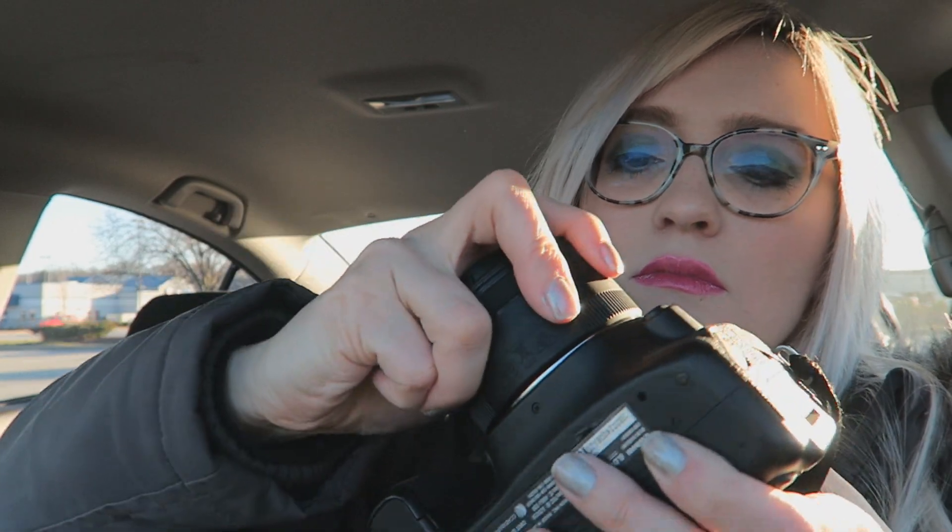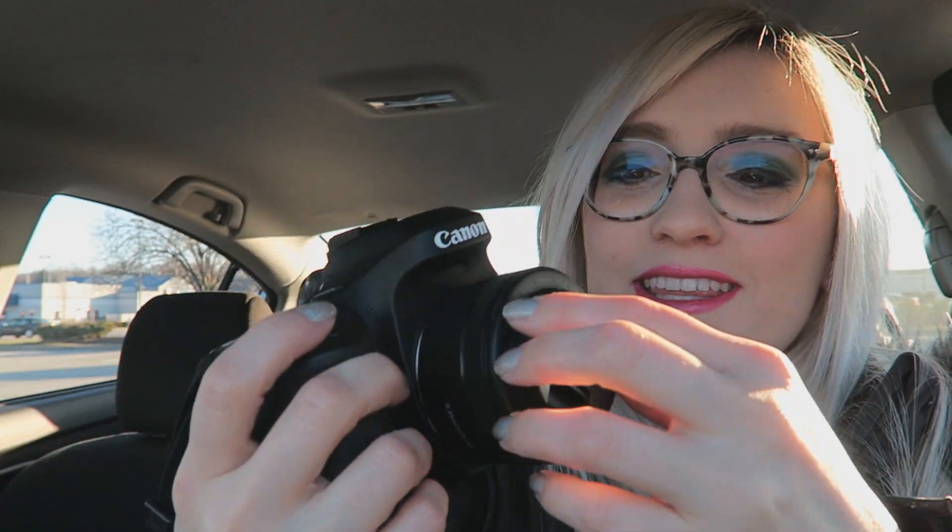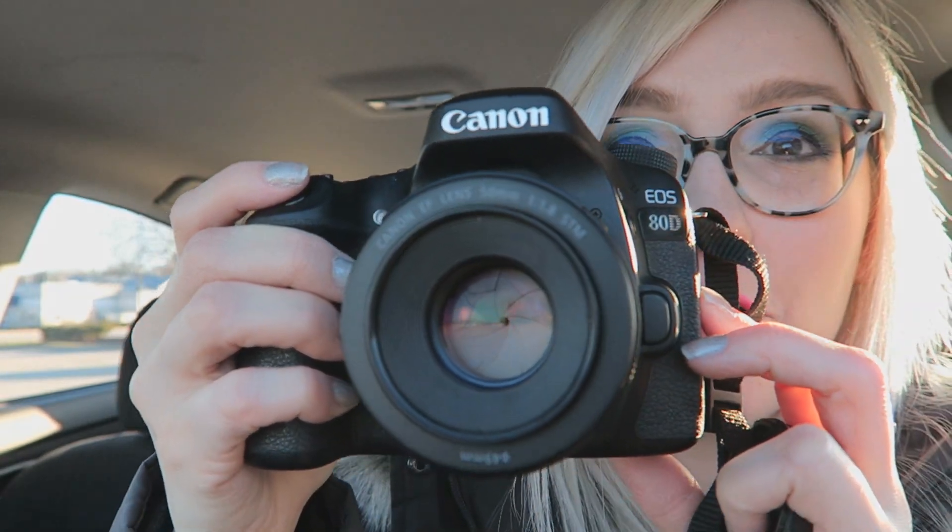I'm just going to pop the lens on my camera right now. This is the camera I'd much rather be vlogging on. There we go — we're ready to play. She is beautiful.